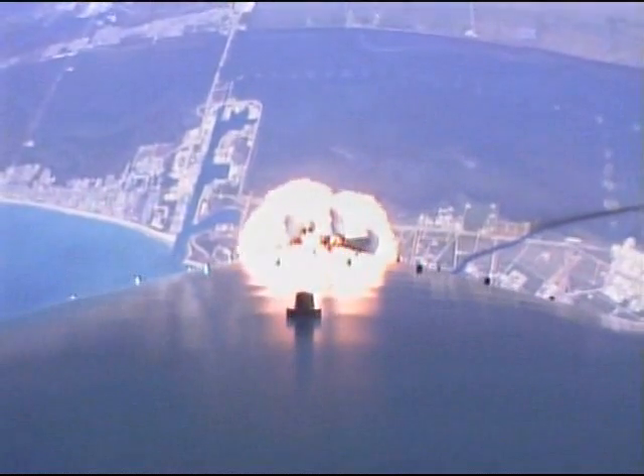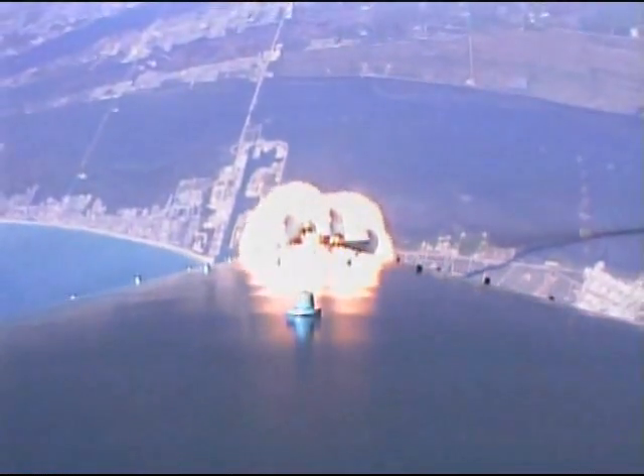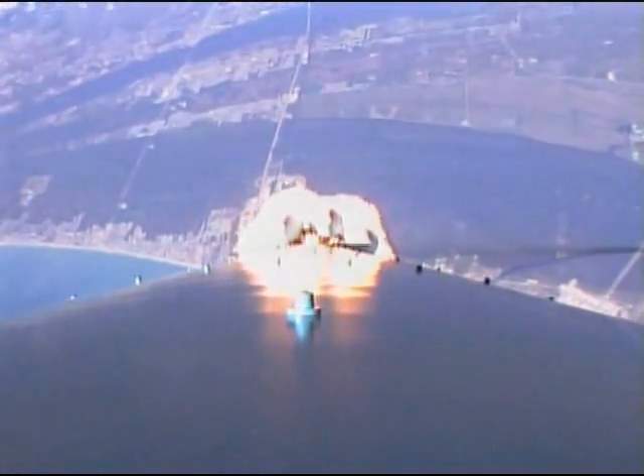Controls and reactions settling down a little bit as we are in the supersonic range. We're now approaching Max Q. State systems still look good. We've passed Max Q. Vehicle response is normal. Things are really settling down on the verniers.